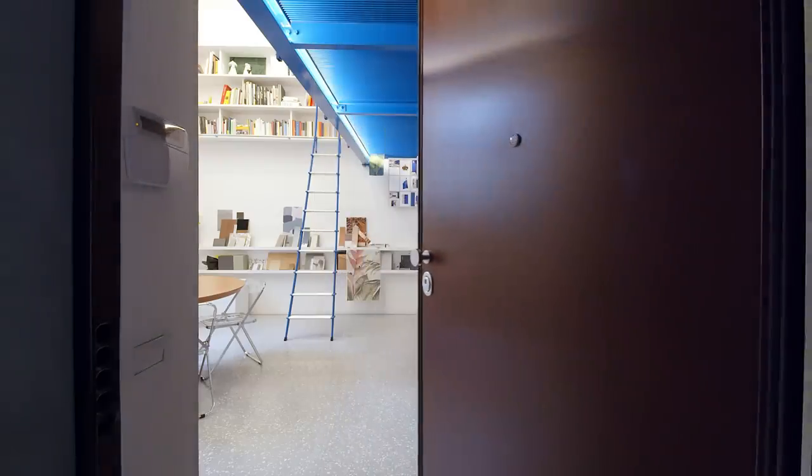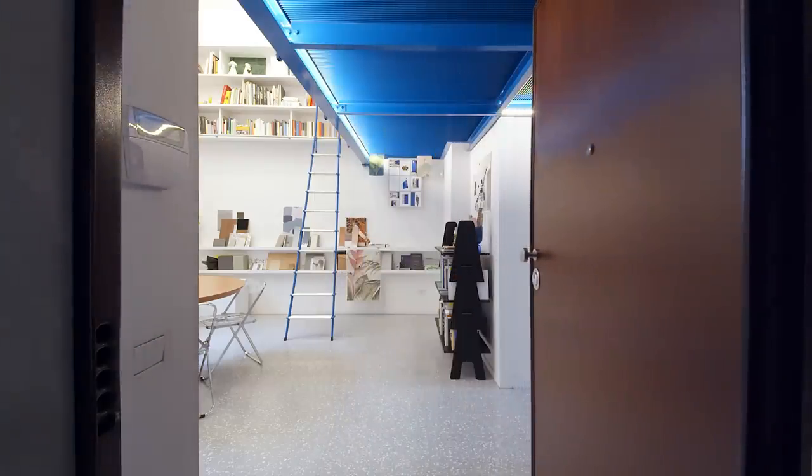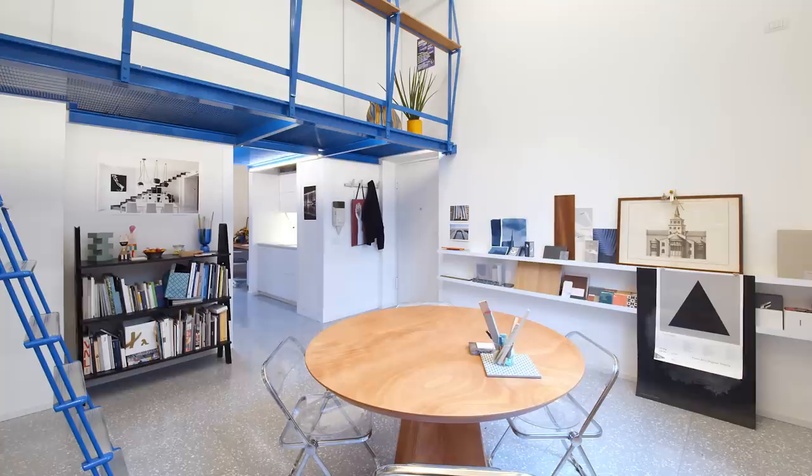My name is Caterina Pilar Palumbo and I'm an architect. I live and work in the apartment. I wanted a multifunctional space that is both a place to live and an architect's office.